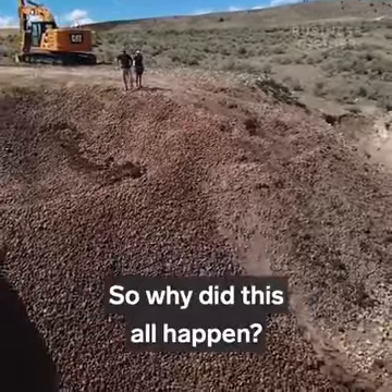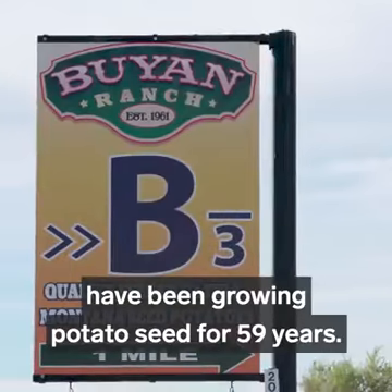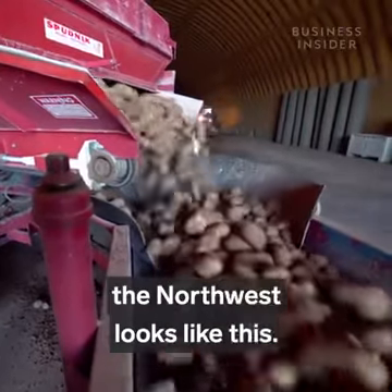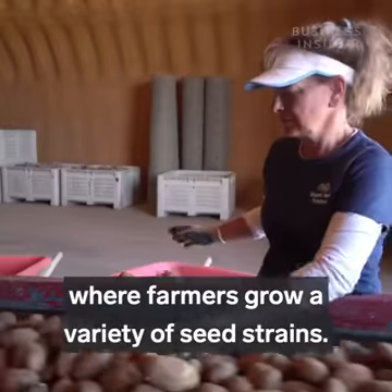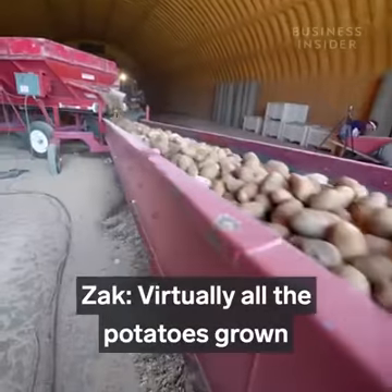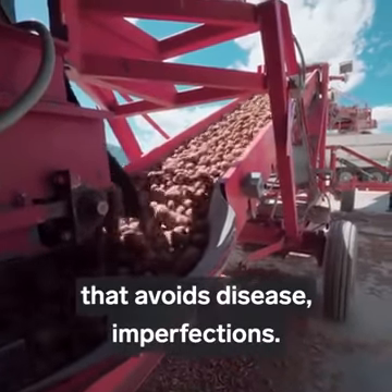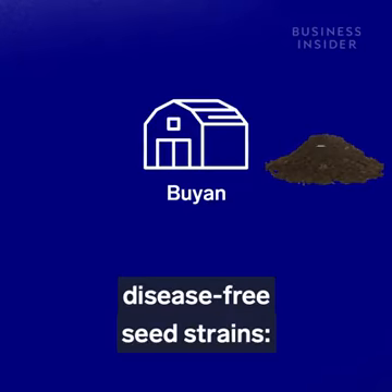So why did this all happen? We visited Bouillon Ranch, where Peggy and Bill have been growing potato seed for 59 years. Normally, potato production across the Northwest starts with a seed grower like Bouillon, where farmers grow a variety of seed strains. Virtually all the potatoes grown started out from a certified seed — a fairly rigorous process that avoids disease imperfections.